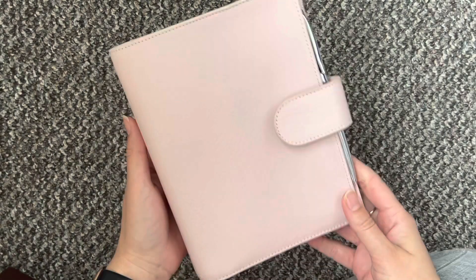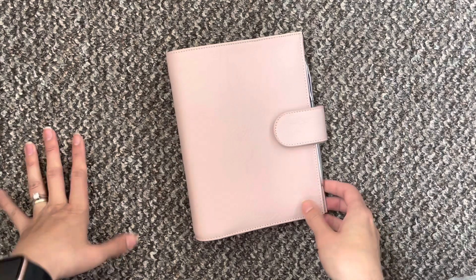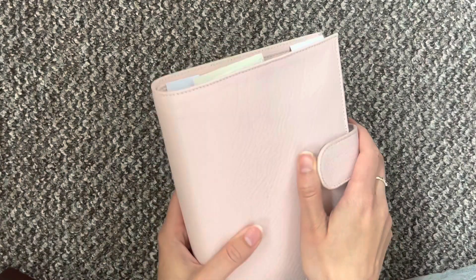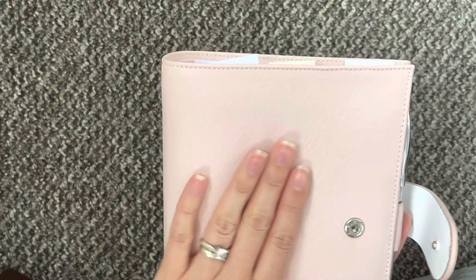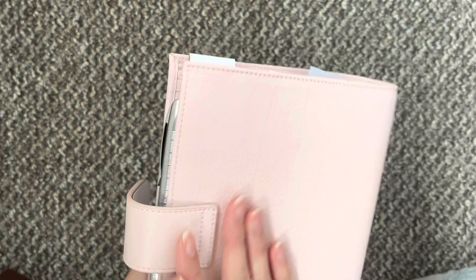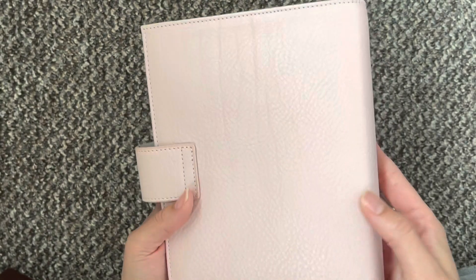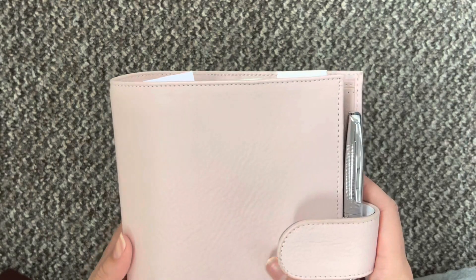It is pinker in real life than what you are seeing here on the camera. But I was really craving a pink, and it's beautiful. I did ask for a lot of texture and that is what I got.